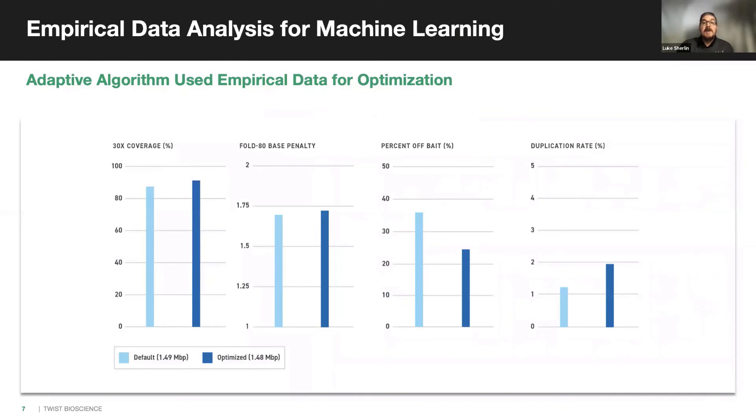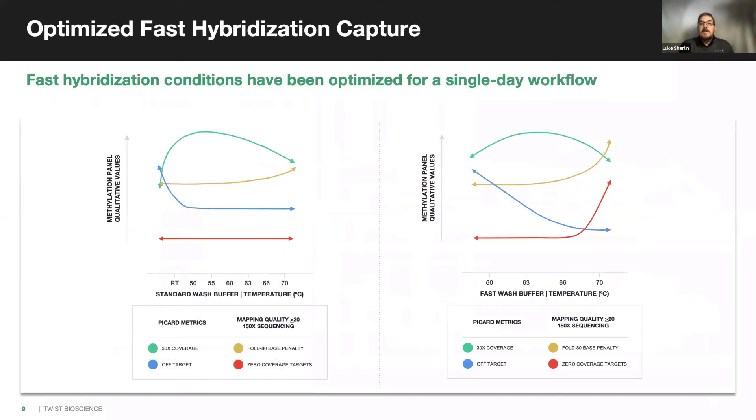Scientists at TWIST have used empirical and theoretical approaches with machine learning to develop advanced algorithms for optimized panel designs. Using the adaptive algorithm for panel design, improvements have been made across a broad range of metrics for optimal sequencing efficiency. The third key advance within the workflow is the hybridization. The TWIST fast hybridization workflow has been specifically optimized to ensure consistent performance with an efficient workflow. With a hybridization time of less than four hours, this can save days from typical targeted methylseq workflows. The use of a methylation enhancer reagent helps ensure maximized on-target rates.